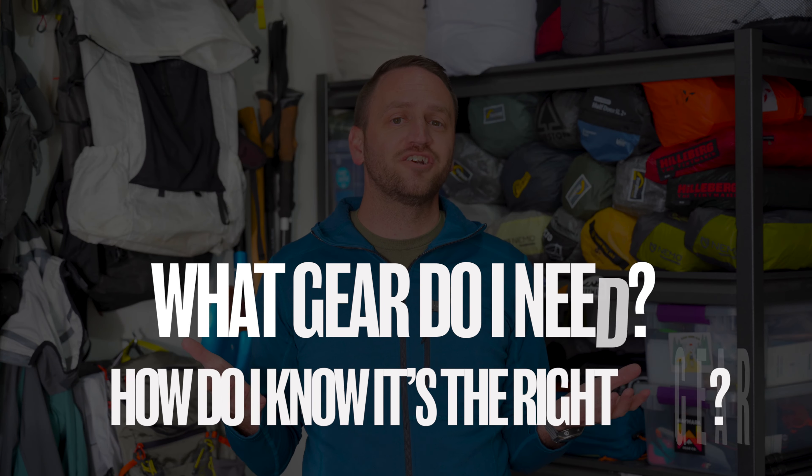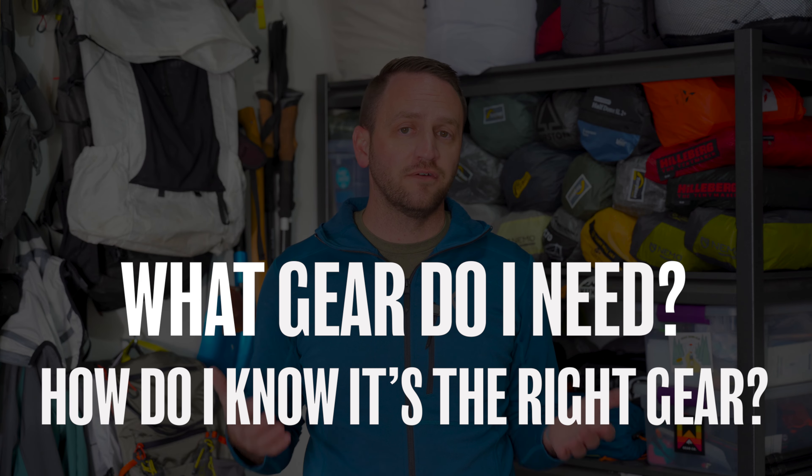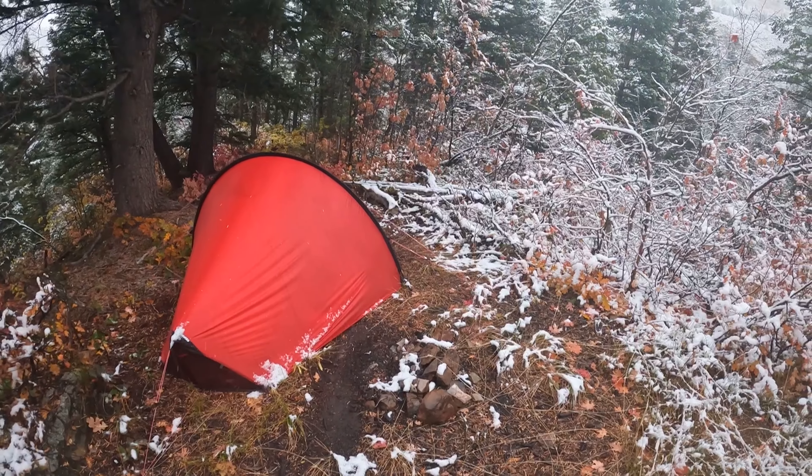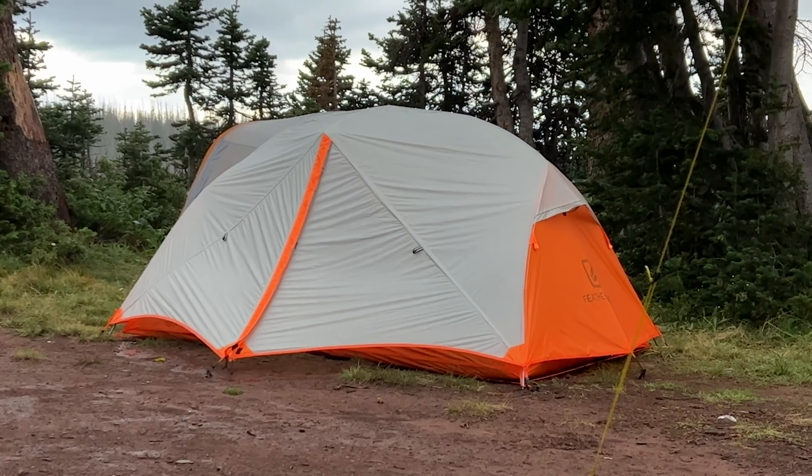Concern number two is: what gear do I take with me and how do I know it's the right gear? My approach comes from making sure I've got the essential gear dialed in — that's things like your backpack, your shelter, your sleep system which is your sleeping pad and sleeping bag, your layering system, making sure you're protecting your body and keeping it warm and comfortable, first aid, cooking — all those essential things that play into your experience being positive. Whether it's the right gear comes down to whether it's built for the conditions you're going to experience on your planned trip, so make sure you've got the right tool for the job.